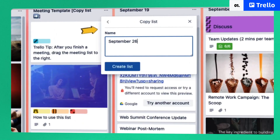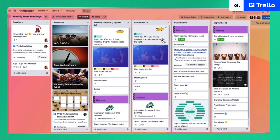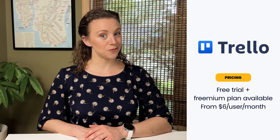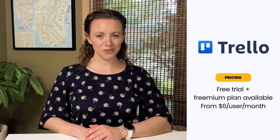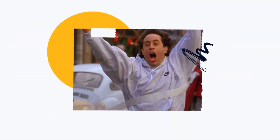Trello's customization options make it easy for businesses to effectively manage workflow. Checklists, attachments, assignments — it has everything you'll need to get and keep a team producing. If we had to find fault with Trello, it would be that you can't access the timeline view without paying extra. But otherwise free, Trello is a top option for anyone who hopes to boost productivity and push projects toward the finish line.